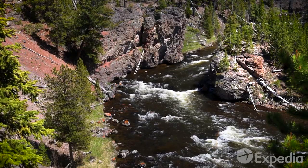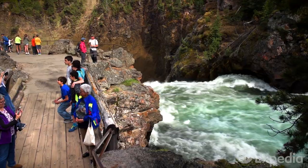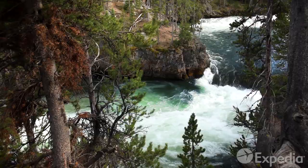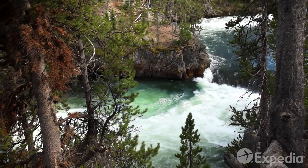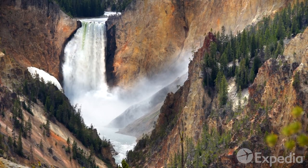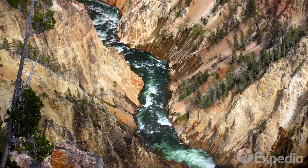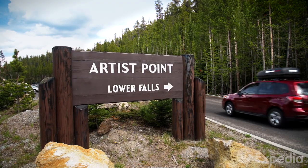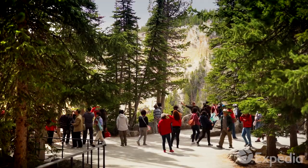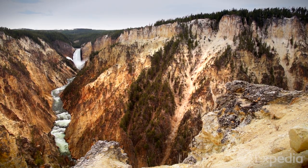One of the most dramatic sights in the park is the Yellowstone River. Fed by Yellowstone Lake, the river winds its way north before plummeting 300 feet off lower falls and into the Grand Canyon of Yellowstone. Leave your car and embark on the short hike to Artist Point, one of the best places to sit and marvel at the immensity of this natural wonder.